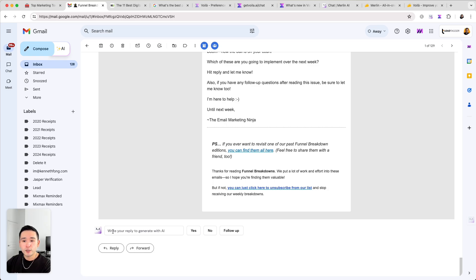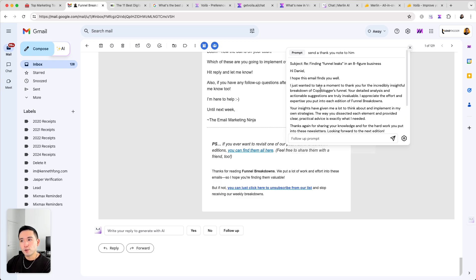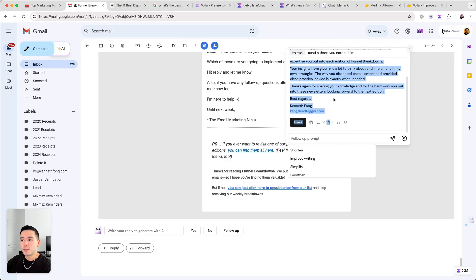With Merlin you can write your reply and click on Generate, and Merlin will write the thank you note. It even includes the subject and the email copy. You can insert it and then follow up with another prompt — you can shorten it and so forth.